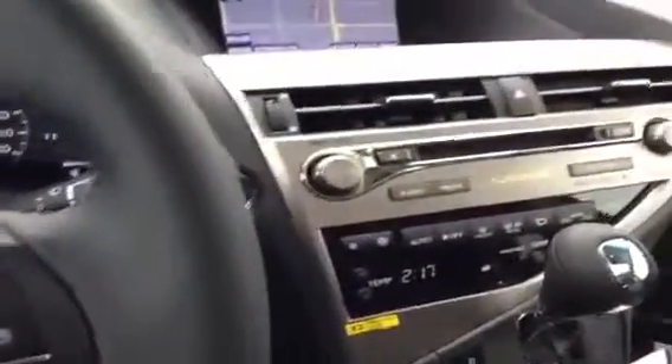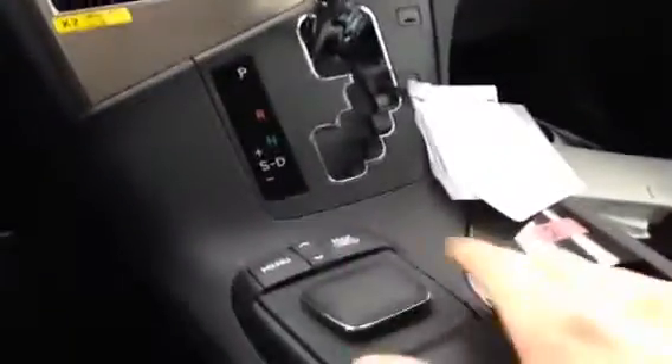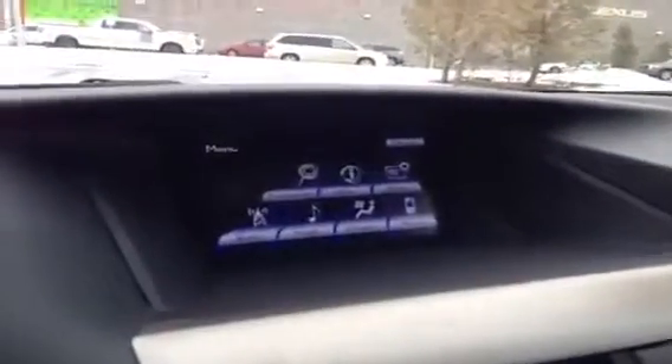On the steering wheel we have audio adjustable controls and Bluetooth. On the center here we have our navigation system with remote touch, so everything for the vehicle is controlled virtually through this screen, from the climate control and navigation to Bluetooth.